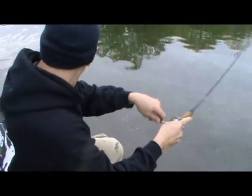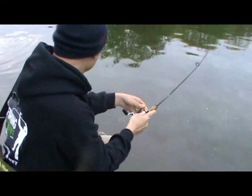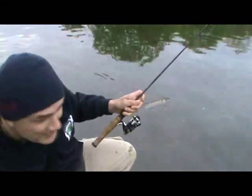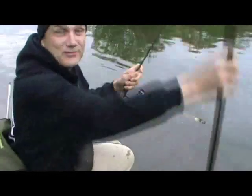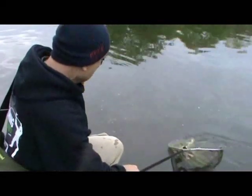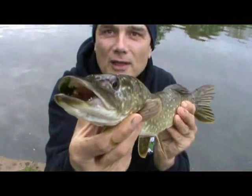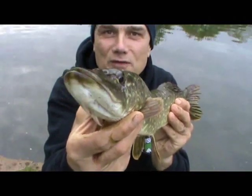I've got a pike on now. I actually saw it — it's only a small one, but I saw it, and it lunged at the lure, and I've got it now, here on the bank. Brilliant. I'll show you this one as well. And here it is — small, but beautiful and perfectly formed.